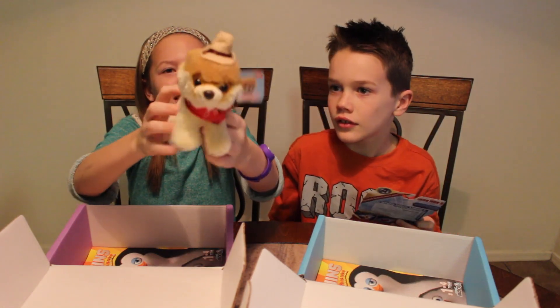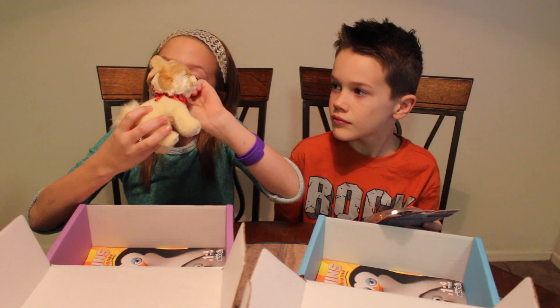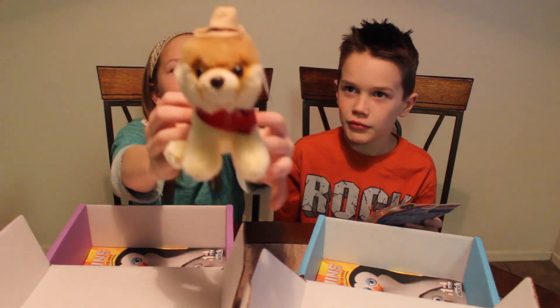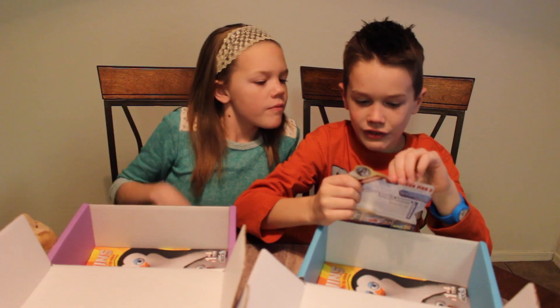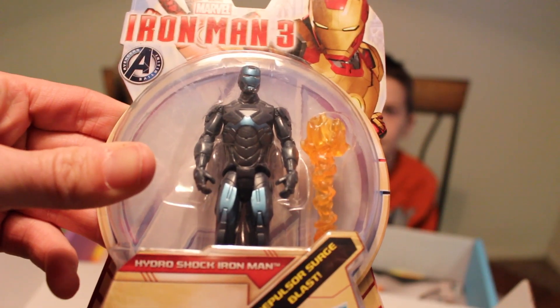I have this little dog plush toy. It says his name's Boo, the world's cutest dog, with his little cowboy hat and his little bandana scarf. It looks like I got this little figurine of Iron Man from Iron Man 3 — this is the Hydro Shock Iron Man.